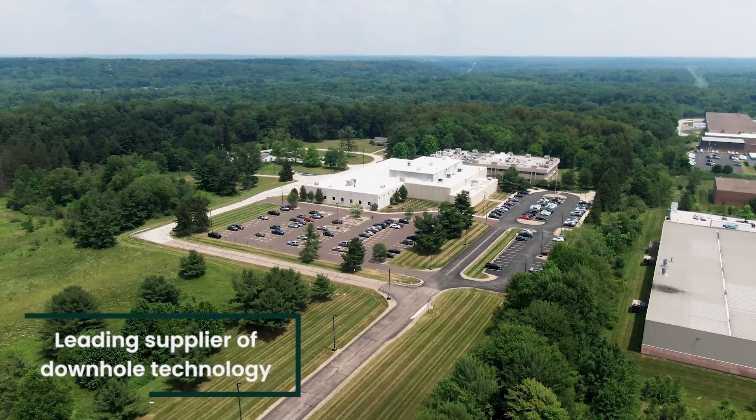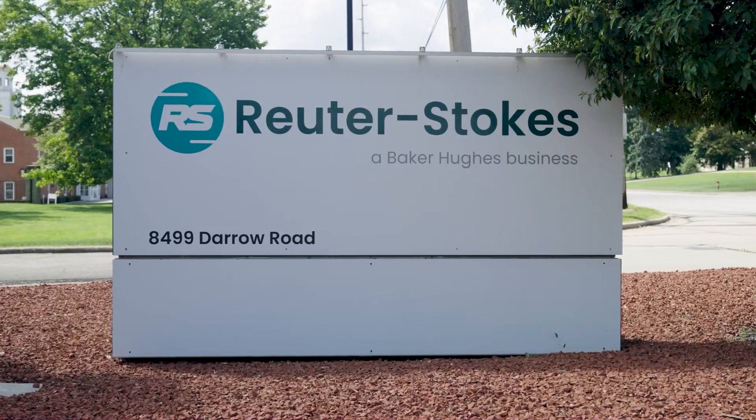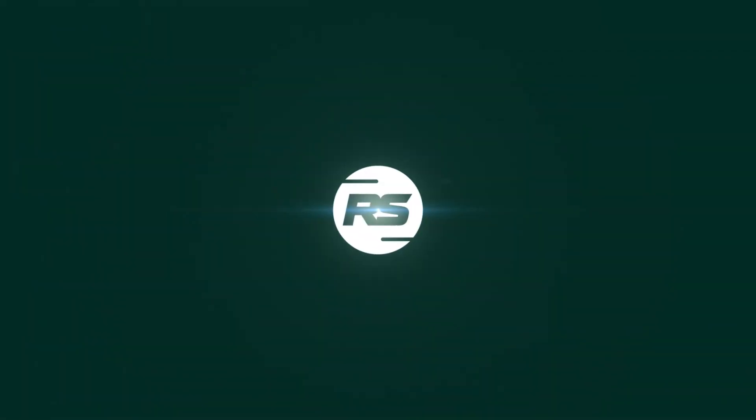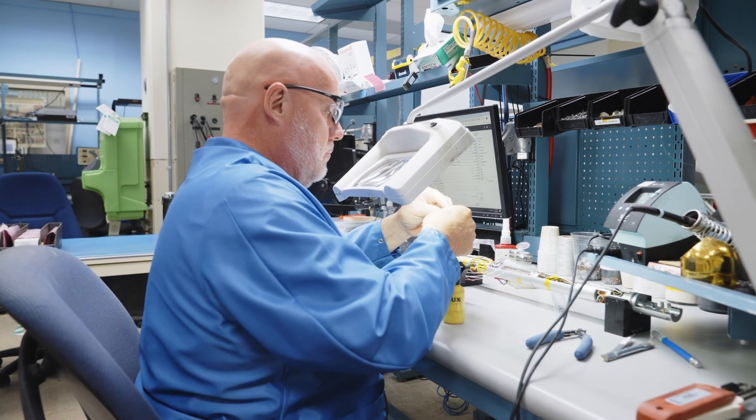As a leading supplier of downhole technology to oil field service companies and OEMs, Reuter-Stokes brings decades of experience and development to its wireline, measurement while drilling, and logging while drilling sensors.